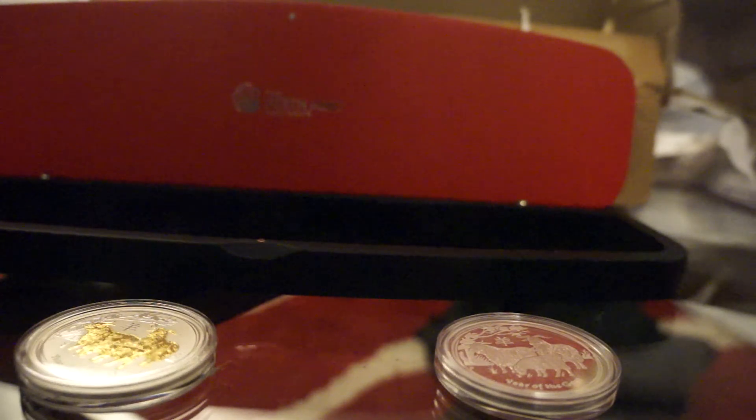So these are the two coins. Anyways, I don't want to make this too long, so thanks for watching and stay tuned.